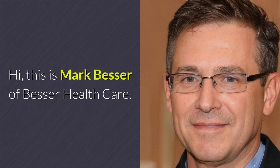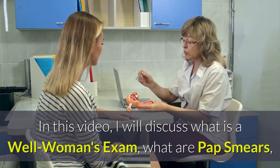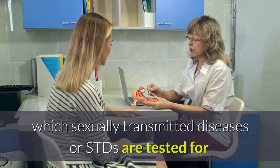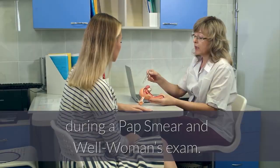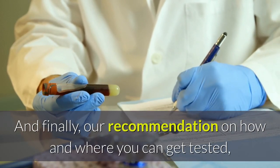Hi, this is Mark Besser of Besser Healthcare. In this video, I will discuss what is a well woman's exam, what are pap smears and why they are done, which sexually transmitted diseases or STDs are tested for during a pap smear and well woman's exam, and finally our recommendation on how and where you can get tested.